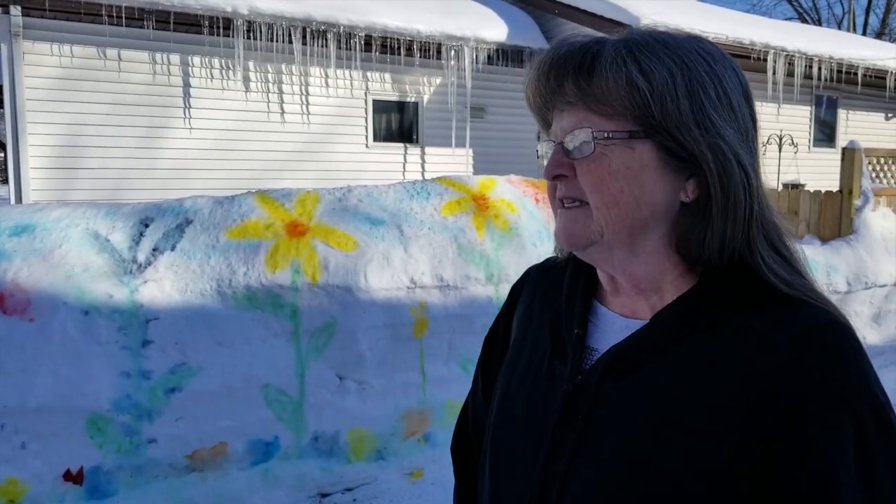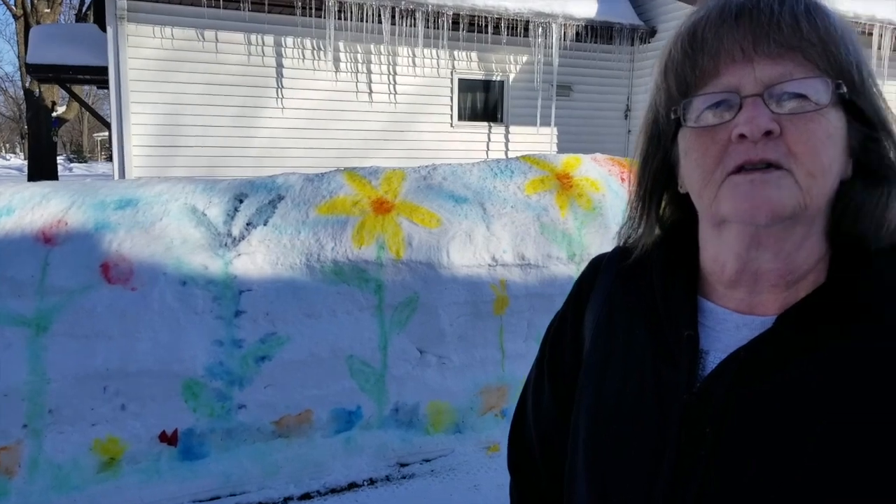How long did it take you to do this? It only took me a couple of hours. The longest part was mixing up the colors because I only had one squirt bottle, so I had to keep switching the colors.